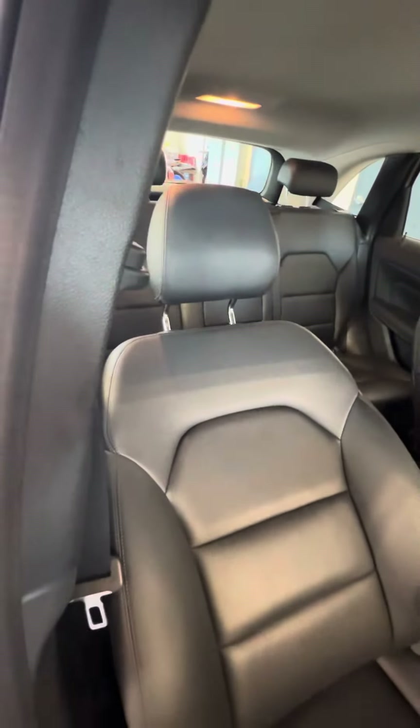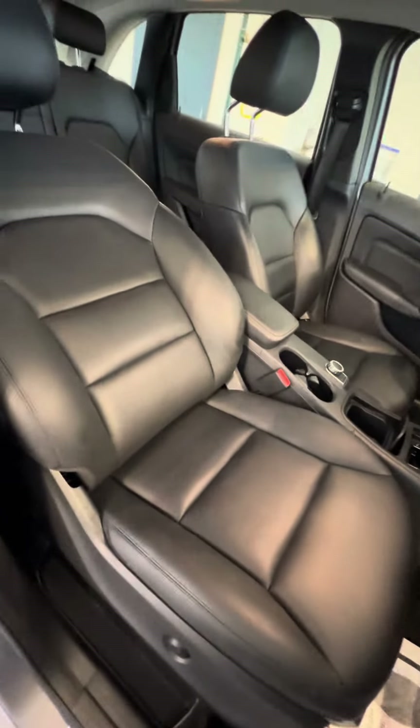Now we look at the passenger seat to get you a second look. No rips, no tears, no damage to the seat. Power seat with lumbar.